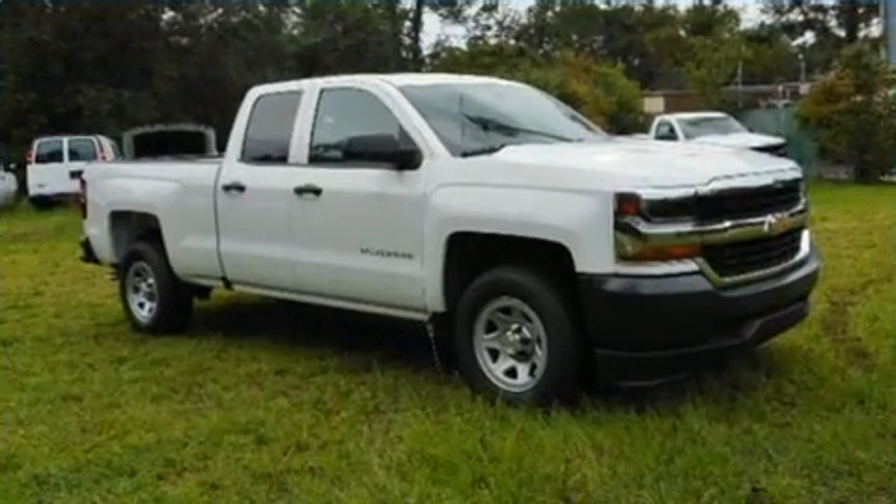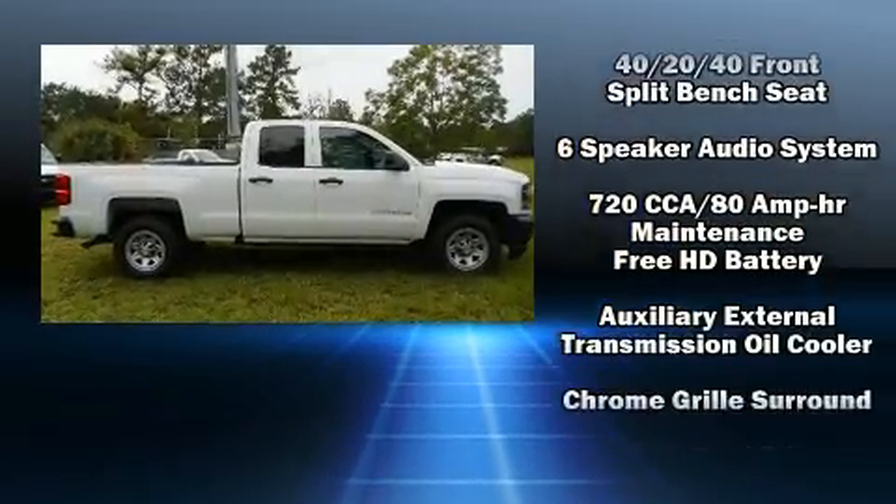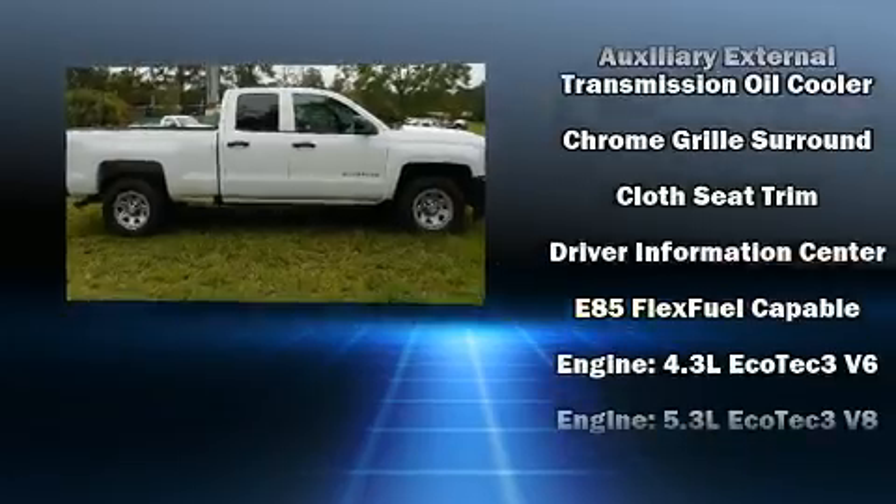Top features include power windows, front and rear reading lights, one-touch window functionality, a rear-step bumper, and cruise control.